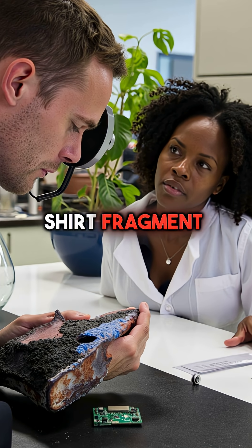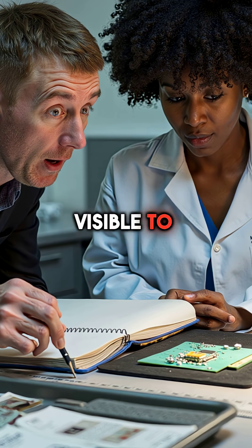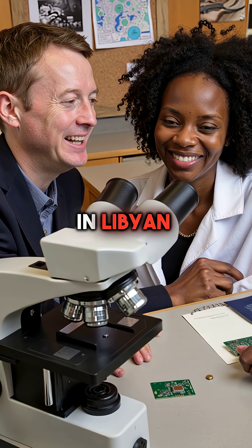Hidden in a charred shirt fragment, forensic experts found something extraordinary — a tiny piece of green circuit board, barely visible to the naked eye. Under microscopes, they traced it to a specific timer used exclusively in Libyan bombs.